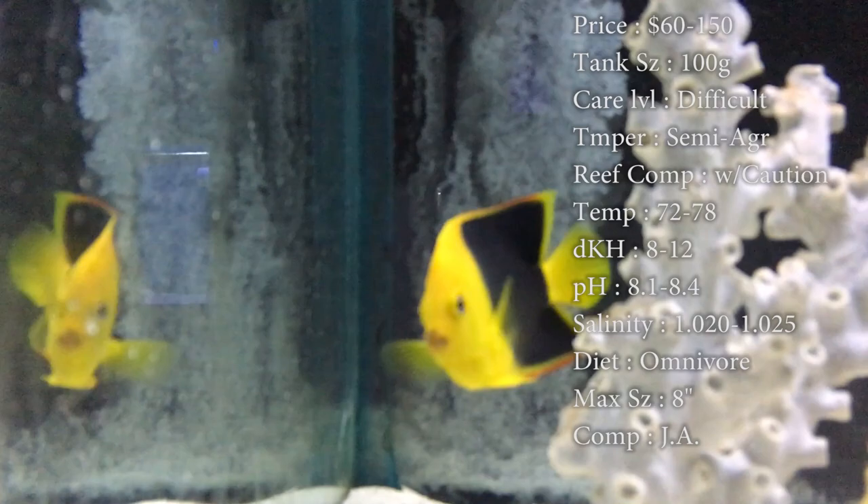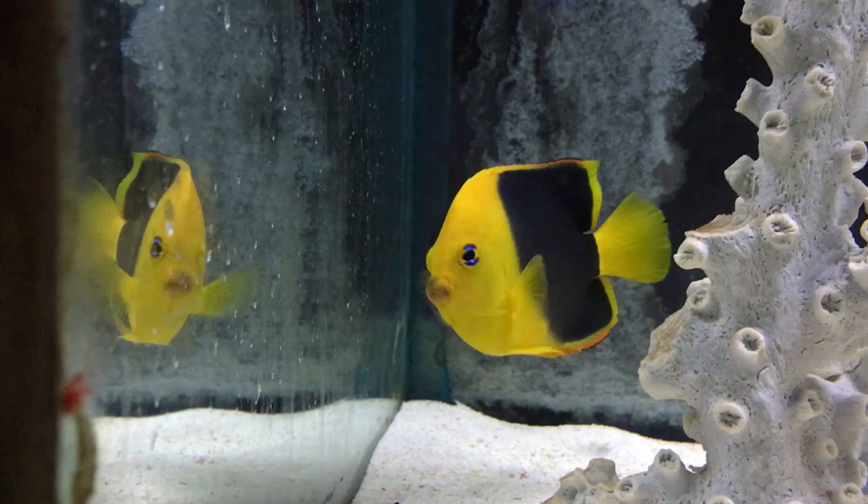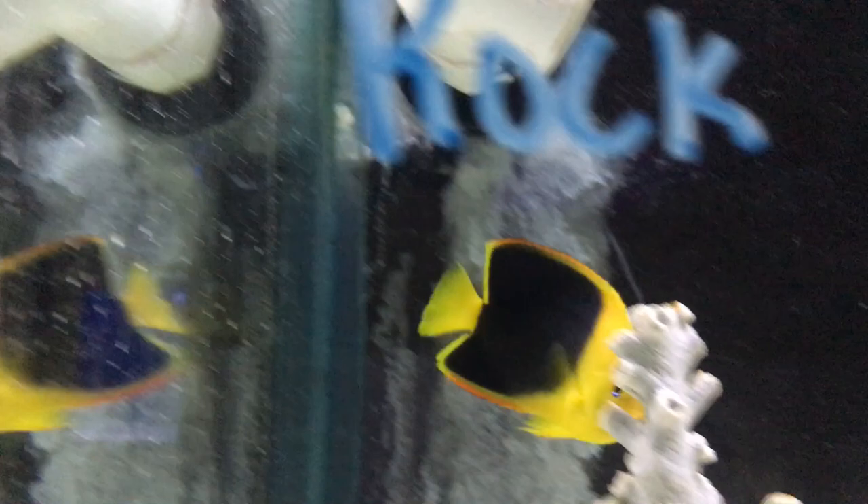Max size: they can get a solid 8 inches — that's a big fish. Compatibility: just ask. You can put them with other angelfish, just make sure you add them pretty soon between each other. Definitely get one with different colors and different body sizes, because a lot of times they see the same color and they think, nah, this ain't cool — I'm attacking.